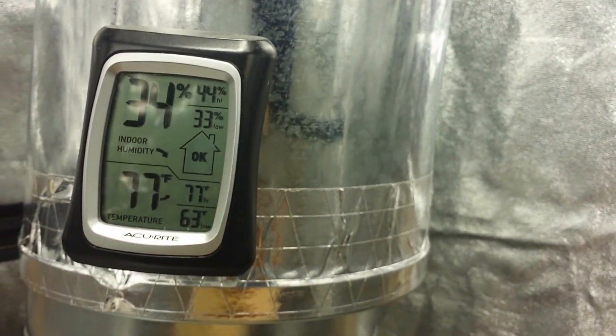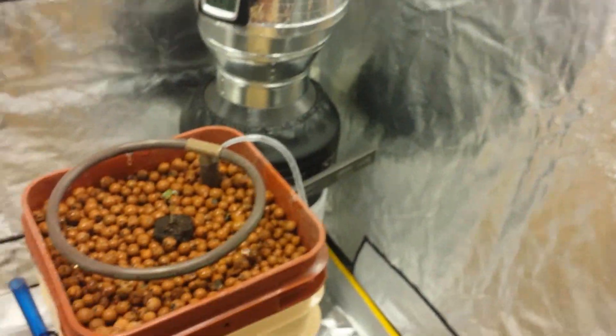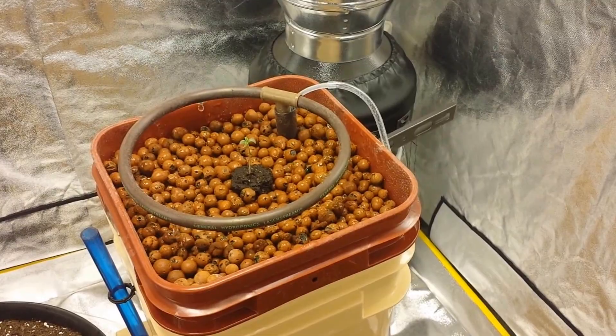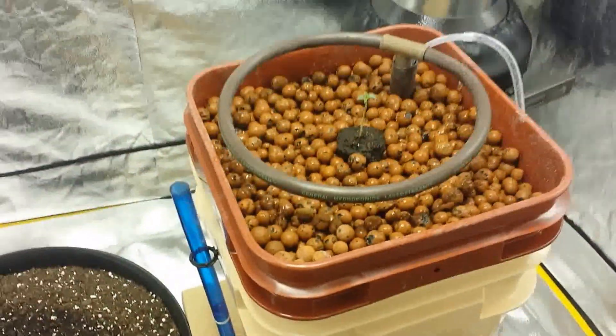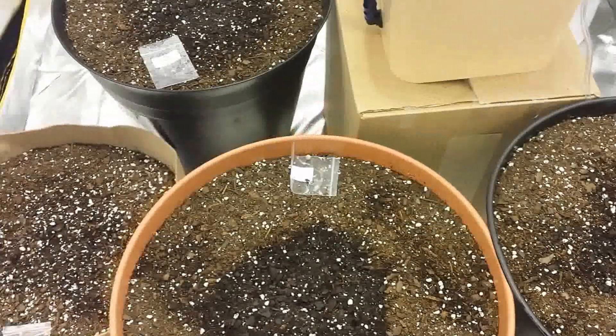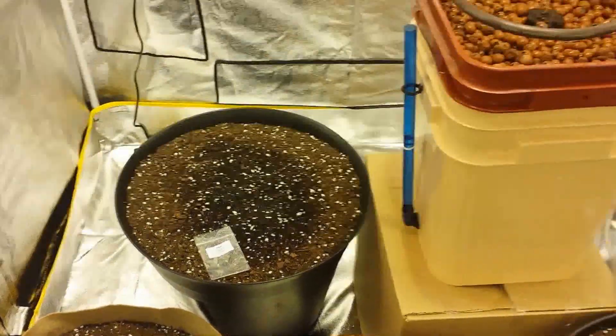Temperatures are just right in the room. Always make sure your temperatures and your RH are good. Got a 600 watt Hordelux bulb. Just thought I'd share this with you — hydroponics must be the way because it's growing faster than the other ones. I'm sure they'll pop through the dirt and grow good, but it doesn't seem to grow as fast.